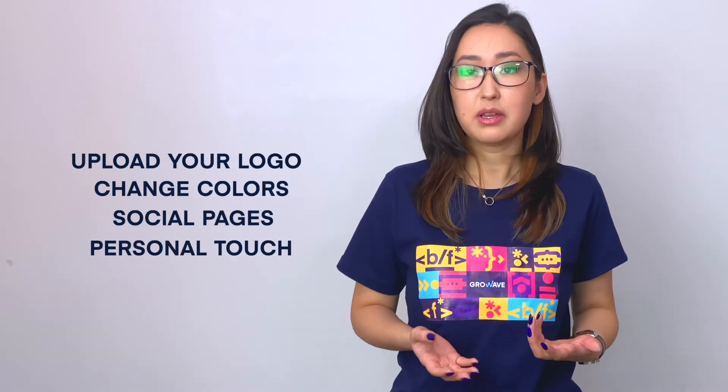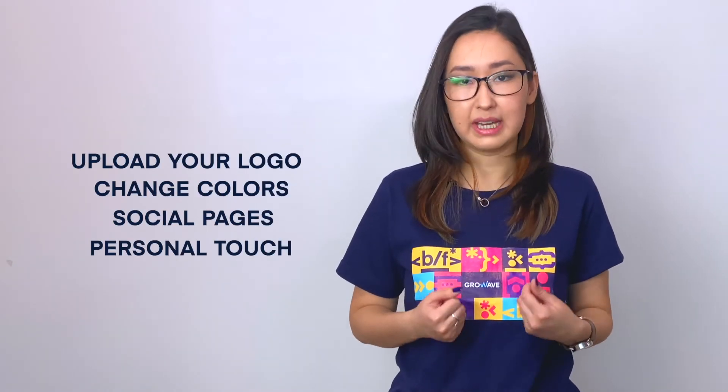GrowVay Shopify Reviews app also automates review collection by sending personalized review request emails to your customers based on what they have purchased, collecting photo reviews with automatic fully branded email reminders. And it doesn't matter if the customer has purchased through your website or using Shopify POS. The best part is that the template is fully customizable.